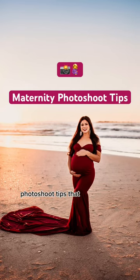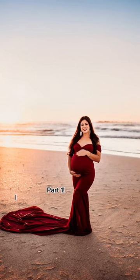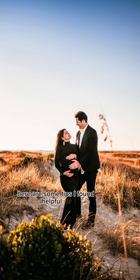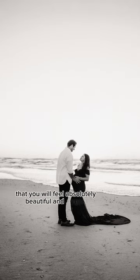Here are a few maternity photo shoot tips that will save your life. I wanted an elegant look on the beach for my maternity photos. Here are some tips I found helpful for achieving your own maternity photos that you will feel absolutely beautiful and elegant in.